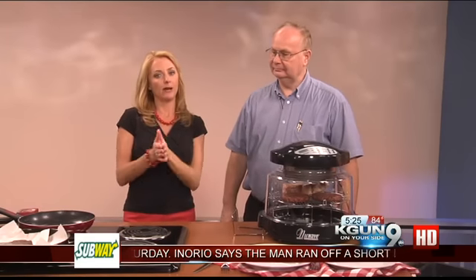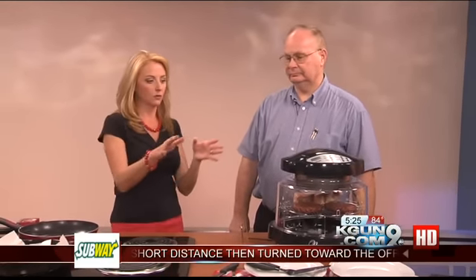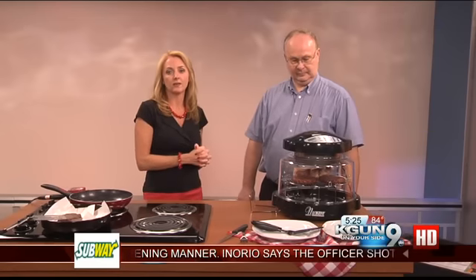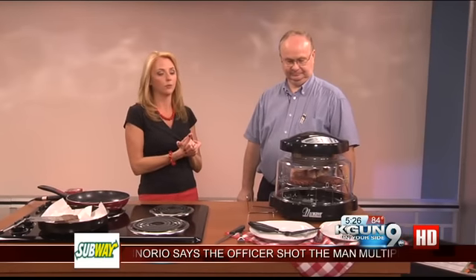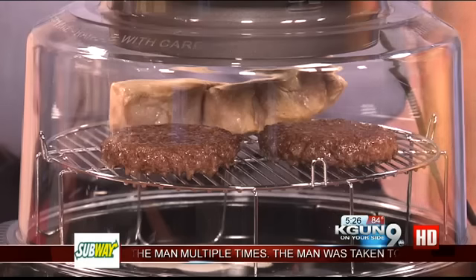So it took the hamburger patties about 20 minutes to cook on an actual stove top. We've put a couple of patties in combination with a couple of frozen, partially frozen, pretty thick pork chop loins inside the new wave oven. It's supposed to cut the time in half, so we put it at around 12 minutes and we'll see what happens.